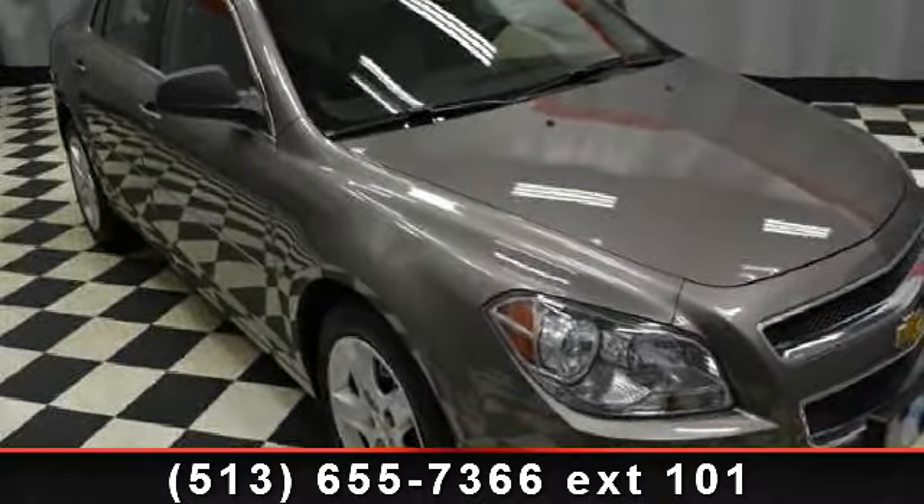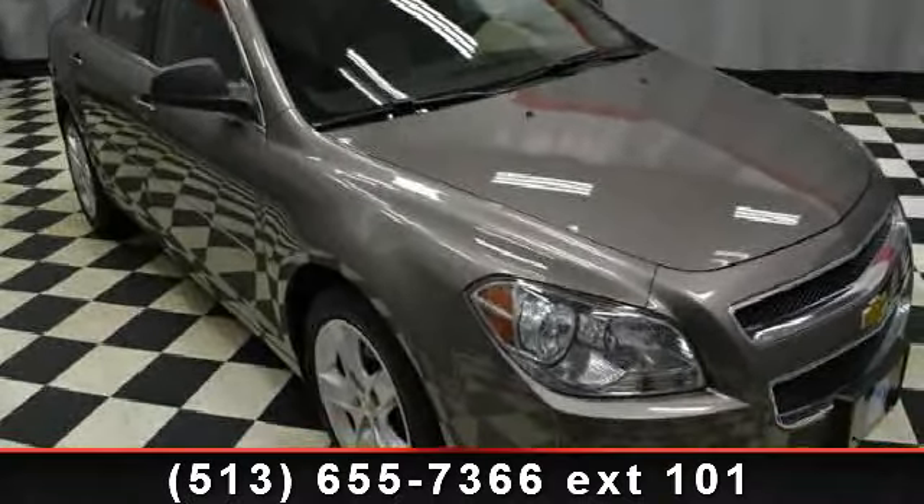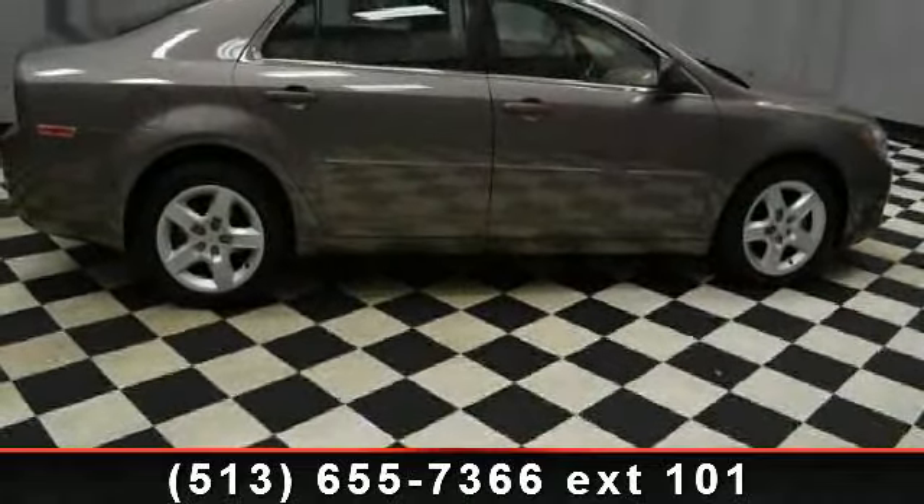Imagine yourself in this 2011 Chevrolet Malibu. If you are looking for a first-rate auto, this one could be yours today.